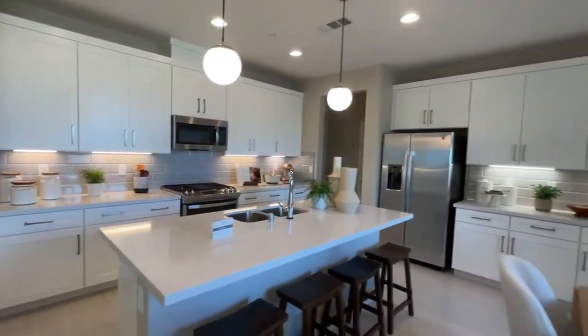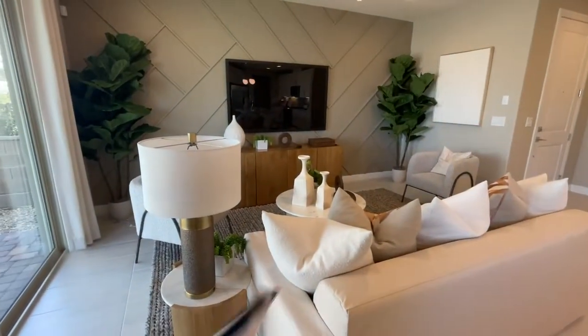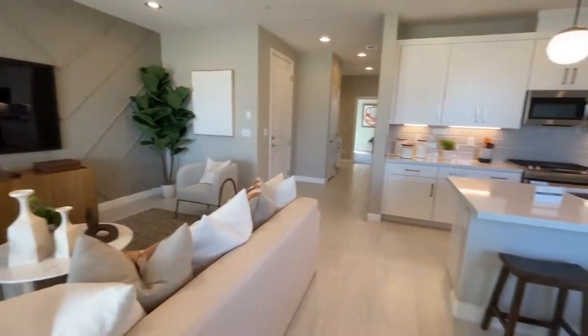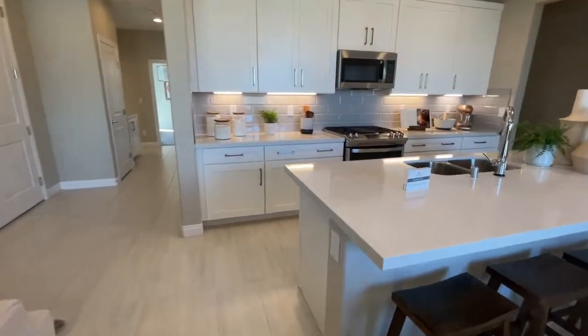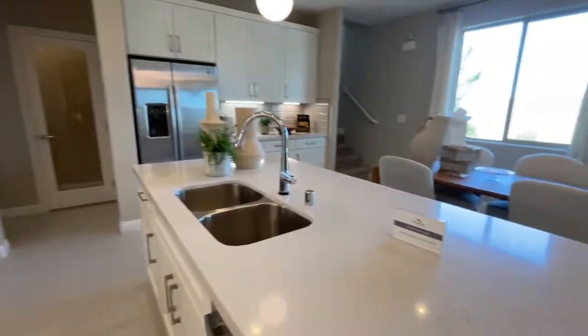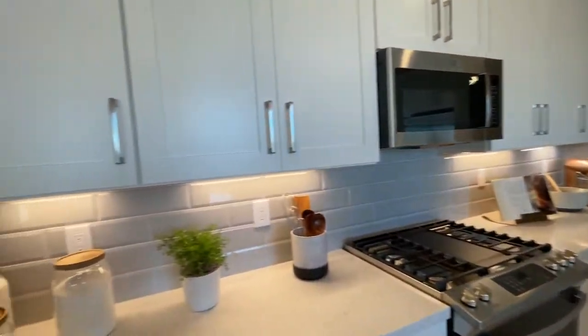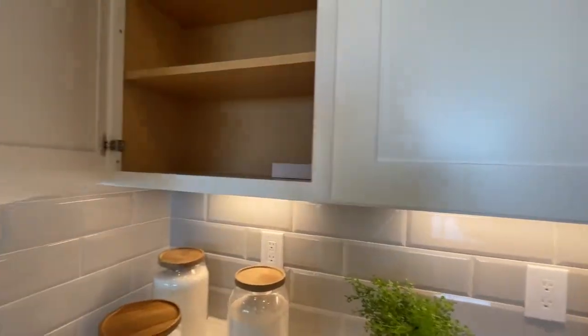This is a very nice large kitchen. The dining room — I mean, this looks a little small. It says maple cabinets with 42-inch uppers are included, though I'm not sure if that's a standard feature or an upgrade.